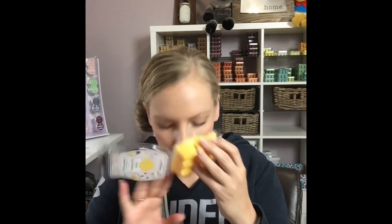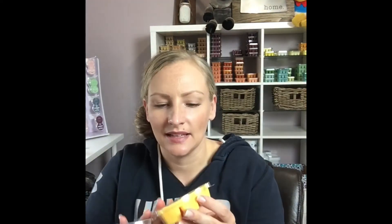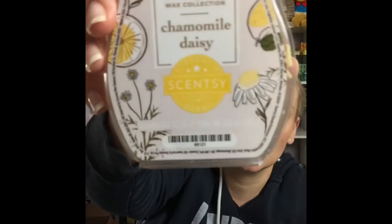Oh yum! It smells almost lemony. It says 'bright lemon zest warms to a tranquil tea-inspired blend of chamomile flowers and fresh picked daisy.' I like this one. It reminds me of a tea — like lemon tea with chamomile. If you liked Sweet Southern Tea or some of the other tea fragrances we've had in the past, you might like this one. It's a very bright lemon tea-flavored scent.